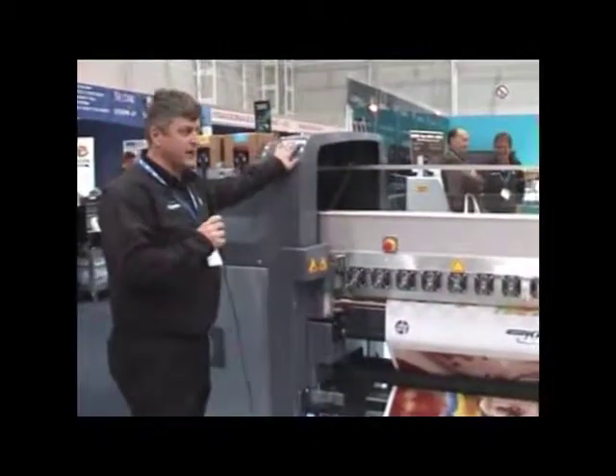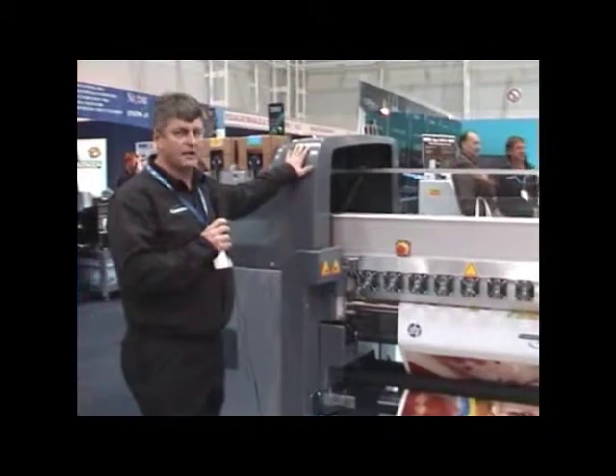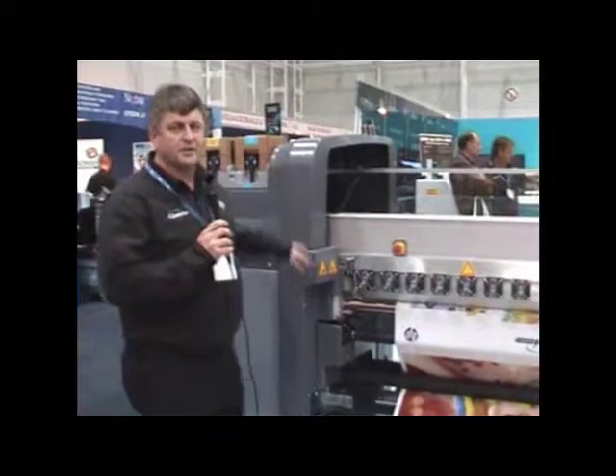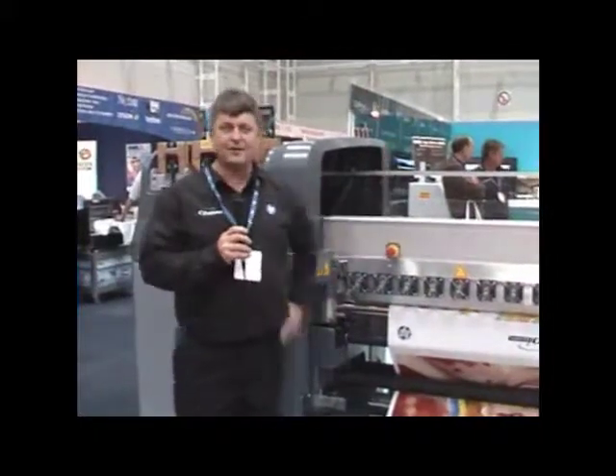So this is the HP LX800, the top of their range latex machine, available from CPI Graphics. This is David Booth signing off from Visual Impact. Thanks a lot.